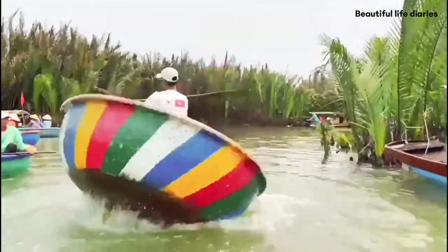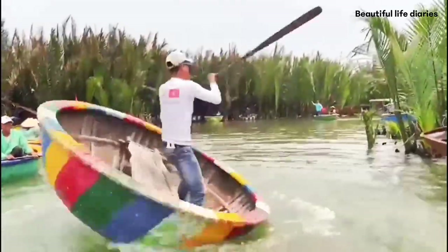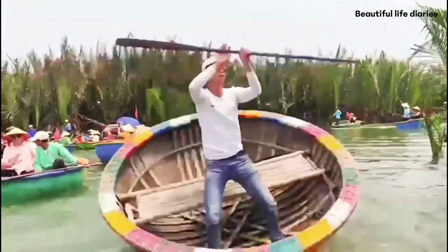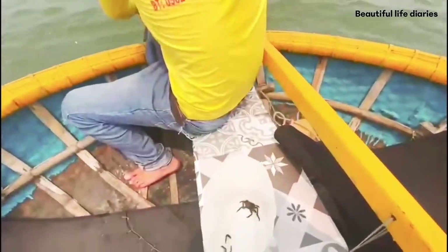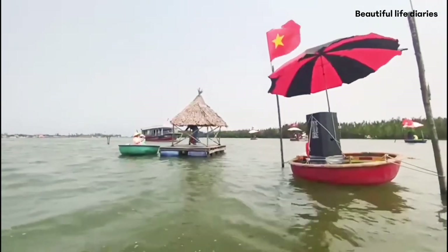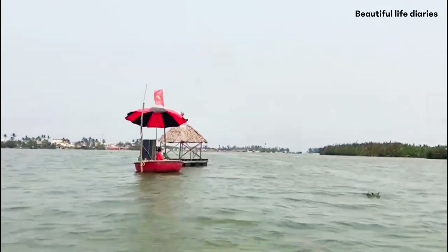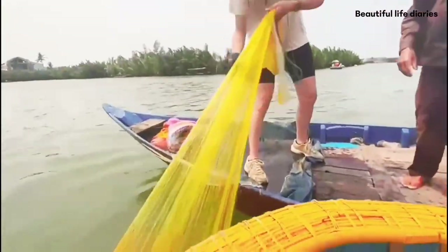The locals here have mastered activities like spinning and keeping the balance. While cruising around, the riders show us how to catch small crabs by rod, fish by net, and make origami with palm leaf. Travellers are also allowed to try catching by themselves with instructions from the locals.